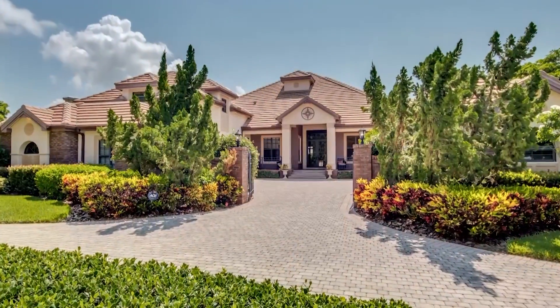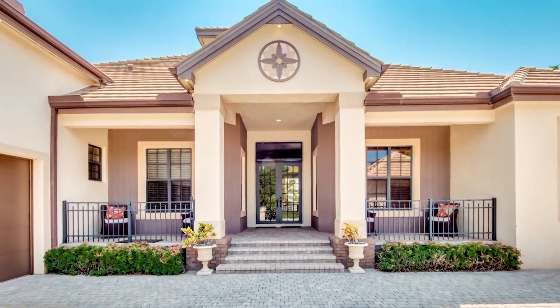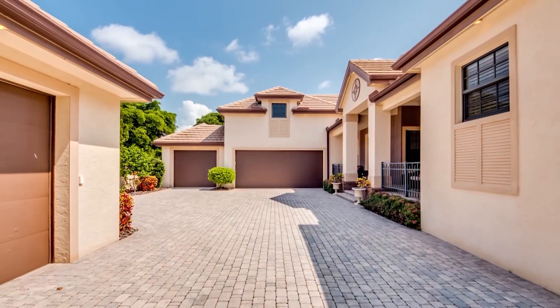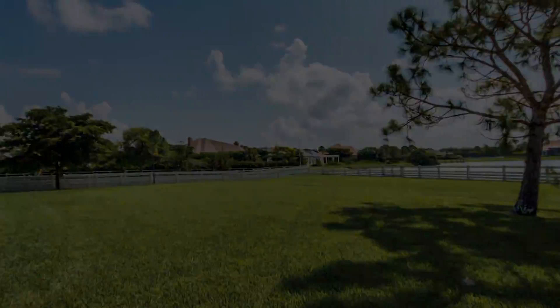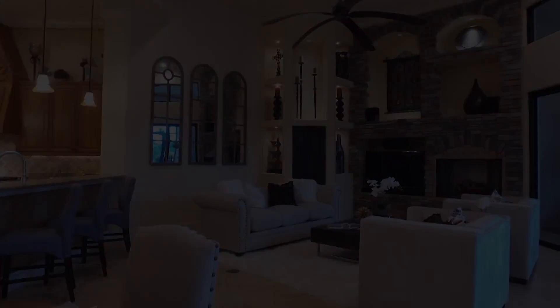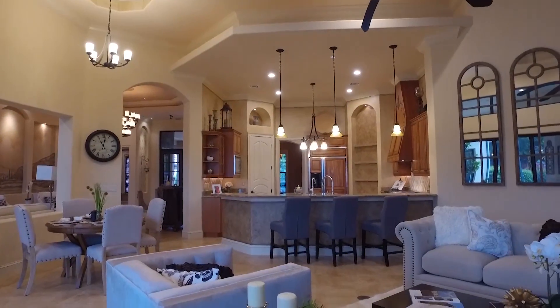Denise Corey with VIP Realty Group is sharing this sprawling estate home with a very special location. Shenandoah has the best kept secret out there — located in the Iona McGregor area, this community allows owners to have a horse. Each home has an extra garage that can be converted into a stable, and the community is surrounded by a horse trail. The community consists of 21 home sites on one acre each, which is rare in this area and offers privacy. Shenandoah is located close to shopping, dining, and moments from Sanibel and Fort Myers Beach, all with a serene and private lifestyle.